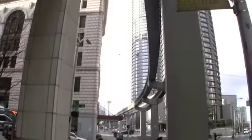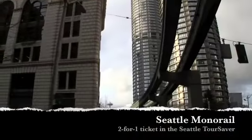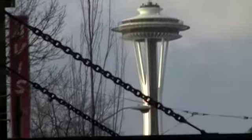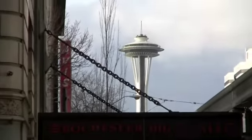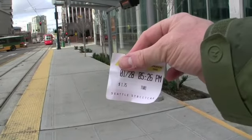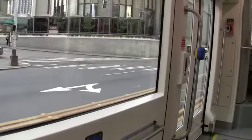As you can see, we're underneath the monorail, and way in the distance there you can see the landmark attraction in Seattle — the Space Needle. Here's my ticket.